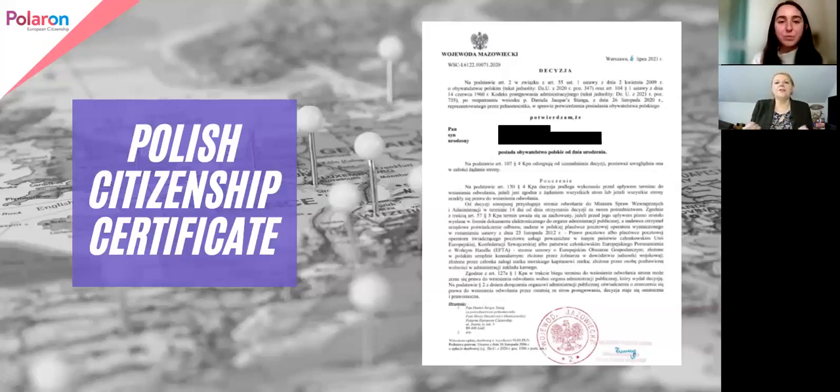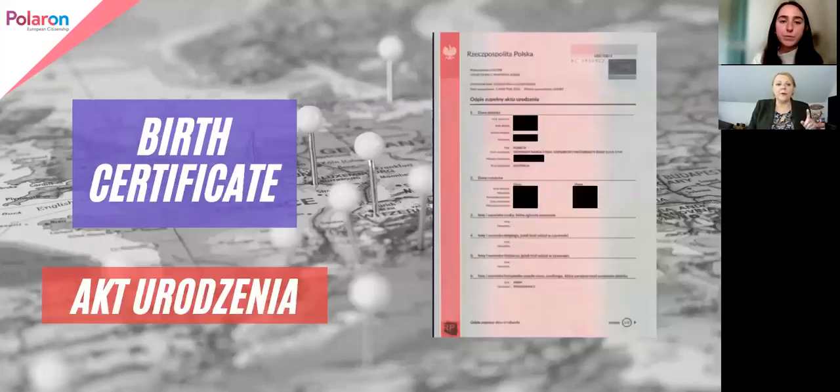So Stephanie, as you can see, the main thing on this certificate is that the Polish government has said that somebody is Polish from birth — that's what it looks like. And this then enables you to apply for a Polish passport. That is step number one.